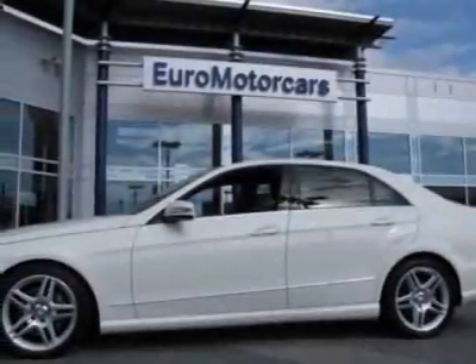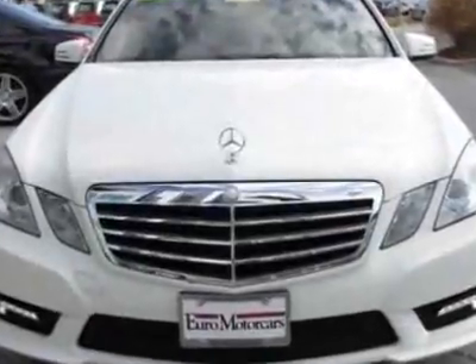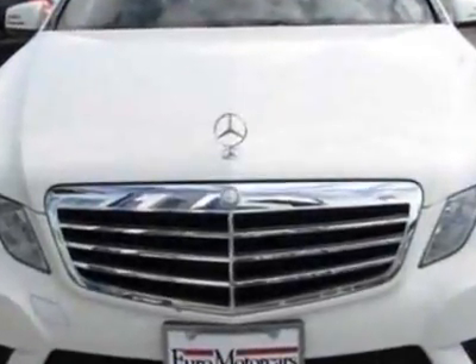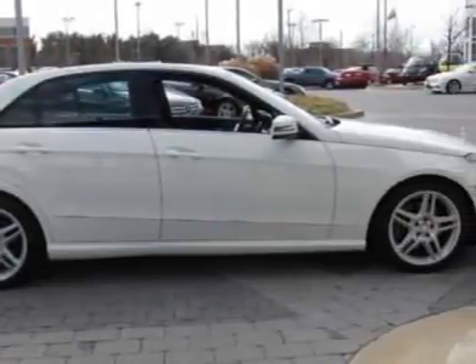Check out this 2011 Mercedes-Benz E-Class. Carfax has certified this E-Class as having one owner. This E-Class has just under 10,500 miles.